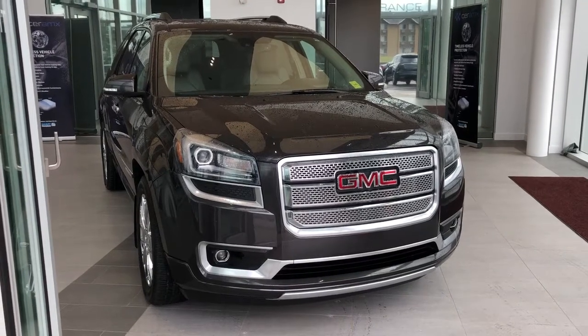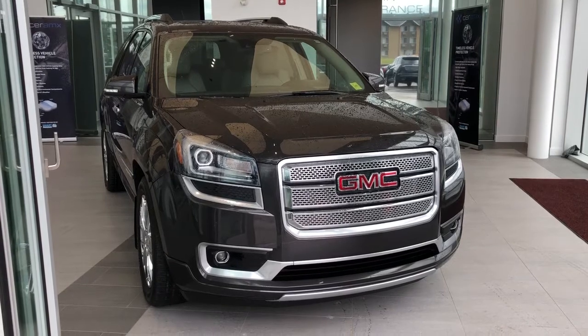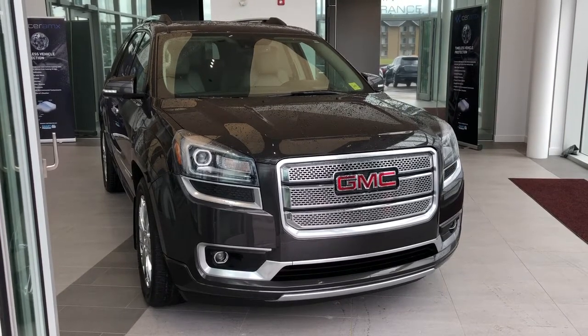Welcome to Wolf Cadillac. Today we're taking a quick look at some of the interior and exterior features on our 2015 GMC Acadia Denali.